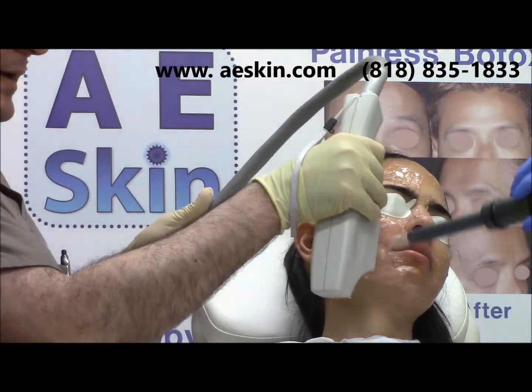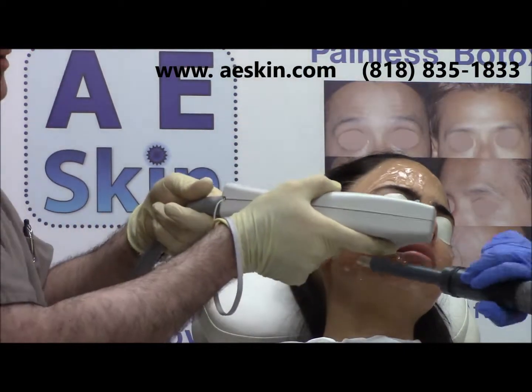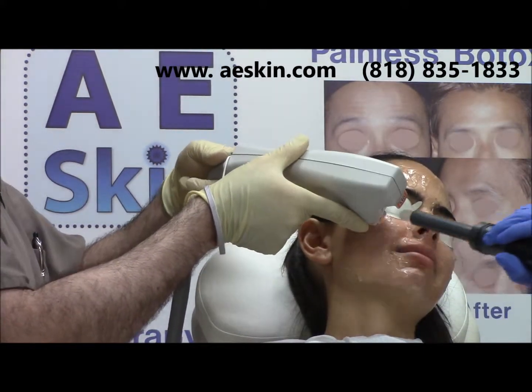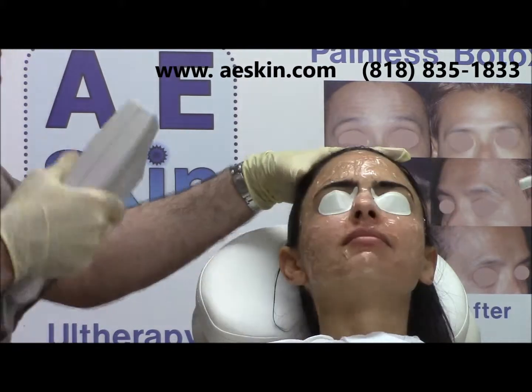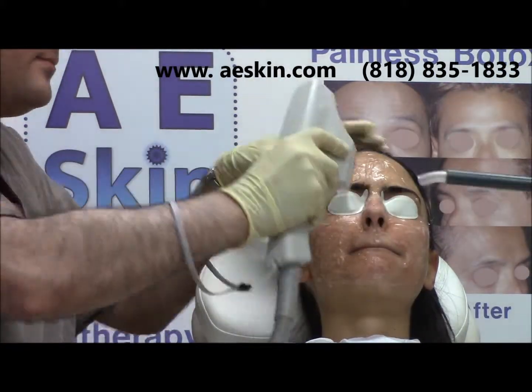The Forever Young BBL IPL Photofacial Treatment uses bright light to target and destroy a number of irregularities in the skin, including dark spots, age spots, sun damage, redness, and broken capillaries. At AE Skin,